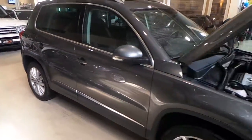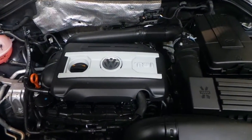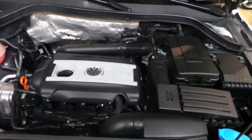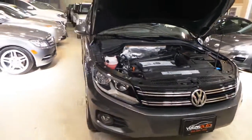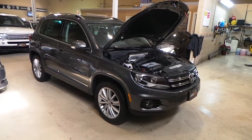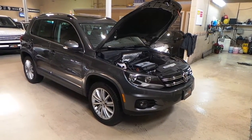Come around the side and I'll show you the engine bay. As I mentioned, this vehicle is literally like brand new — you won't find a mark on it. Thank you for having a look at our Volkswagen Tiguan. Hope to see you soon. You can contact us at 905-264-1234. Thank you.